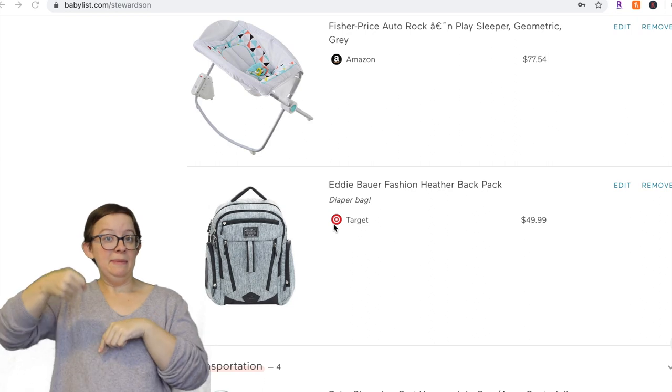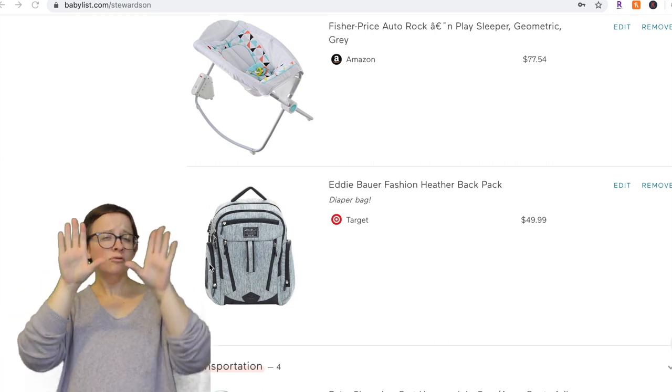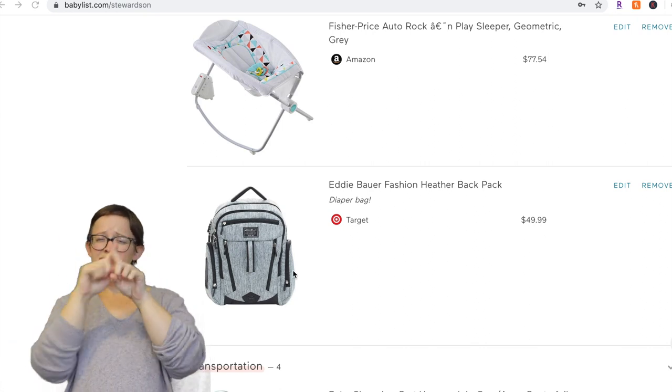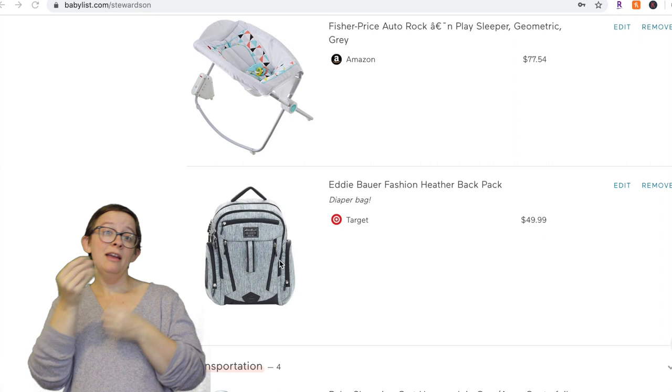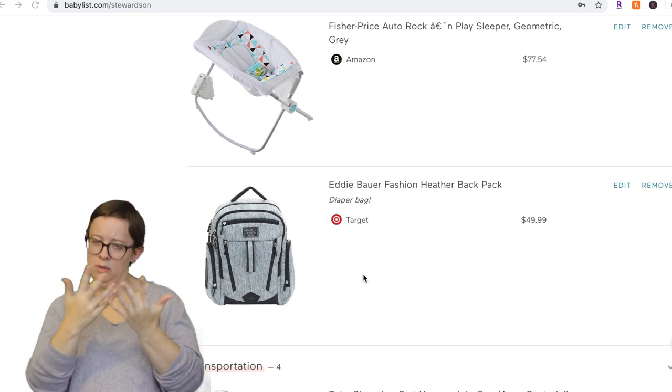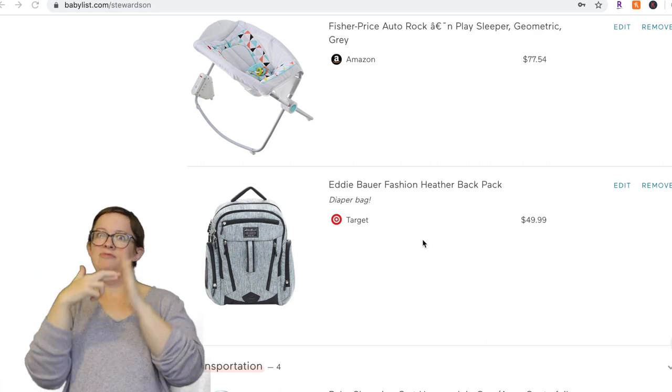Next is a diaper bag — this one is specifically from Target. We love this thing. It works great for cloth diapering and has so many different pockets. We used it for formula and cloth diapering. It has lots of room and it's a backpack, which you are definitely going to want. So this would definitely be one I'd put on my registry.